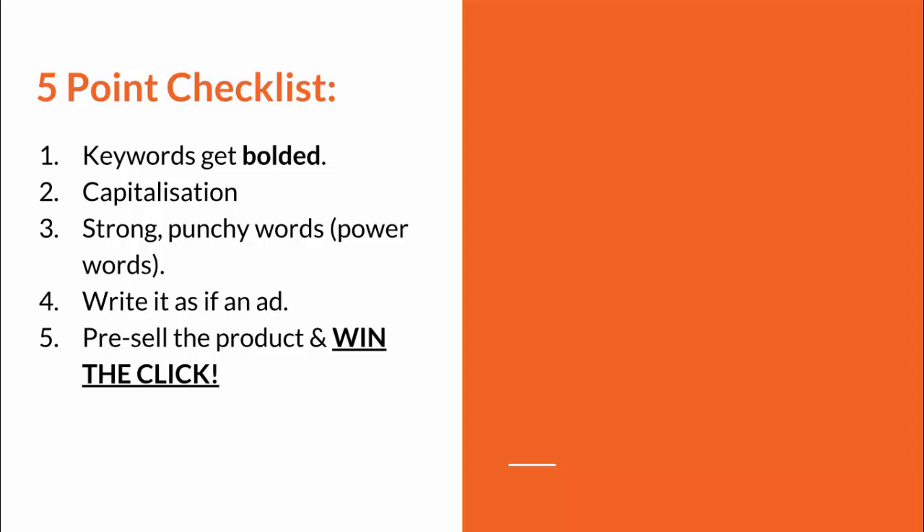Point two is capitalization — simply capitalizing the first letter of each word throughout the entire meta description. Although it's not great English grammar practice, it should be done because it really improves click-through rate. All five of these points are focused on click-through rate because organic rankings obviously have nothing to do with meta descriptions.